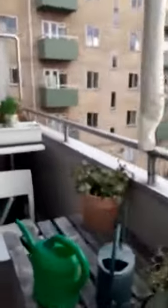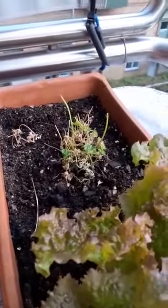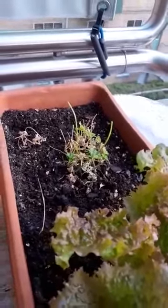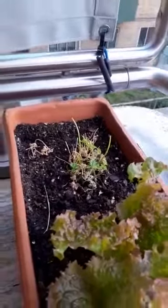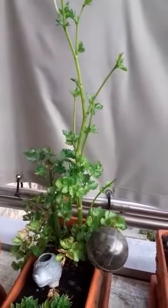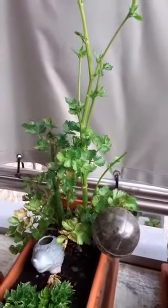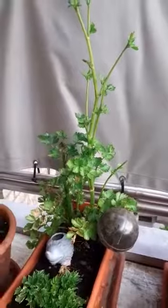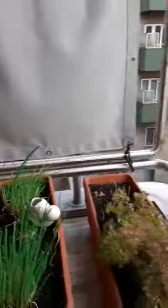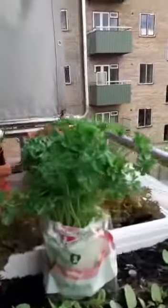I will show you my balcony — this is the rest of my parsley after the invasion of aphids again. And that's the rest of my celery as well. It grew back because I did the treatment two weeks ago; it's much better now but really not so good.